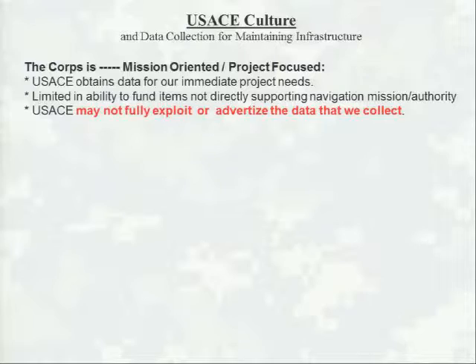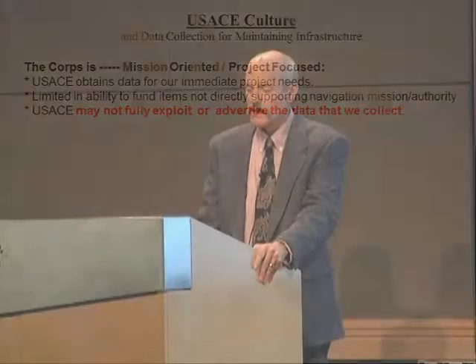Our culture: the Corps is mission-oriented and project-focused. The Corps obtains data for our immediate project needs, and we're somewhat limited from attaining other types of data that don't fall within our immediate needs — in this case, supporting coastal navigation infrastructure. I want to emphasize that sometimes the Corps does not fully exploit or advertise the data that we collect. However, on the good side, we're execution-driven. We're very good at aligning resources to complete the task at hand, and we can use this energy to collaborate with others when their tasks overlap with ours.